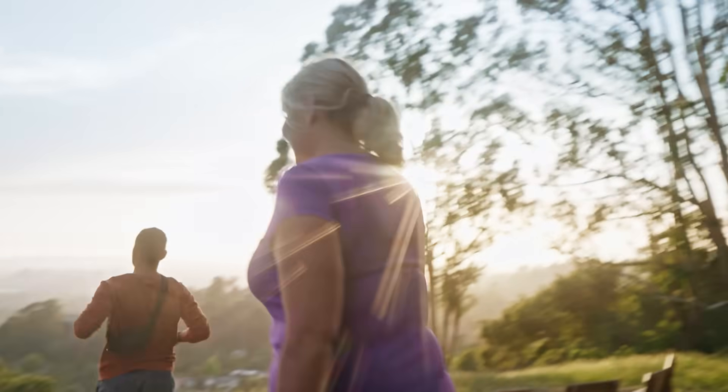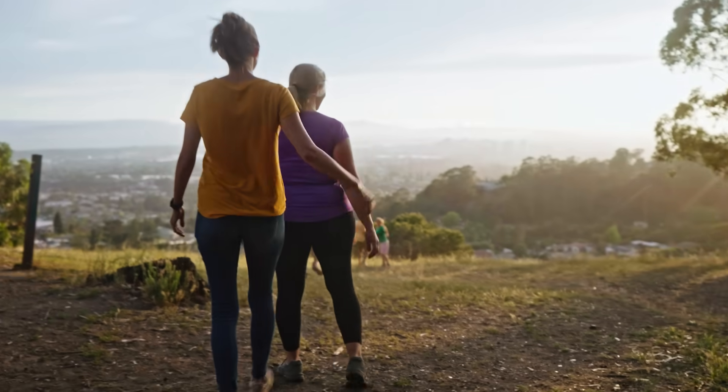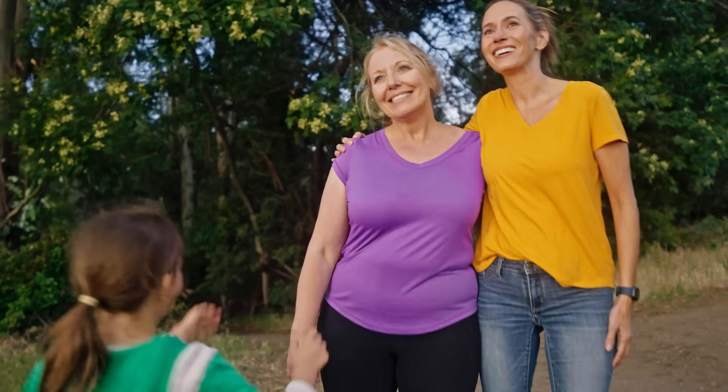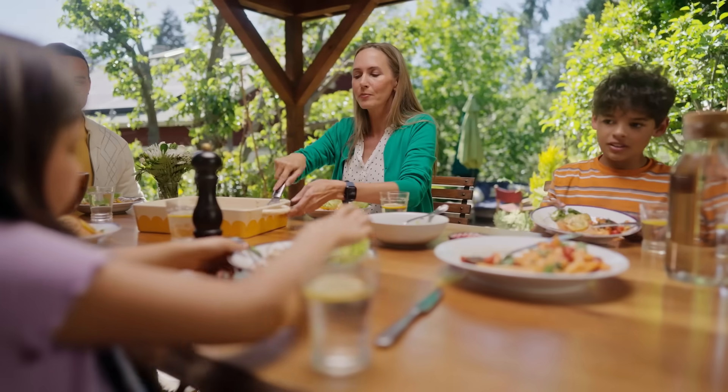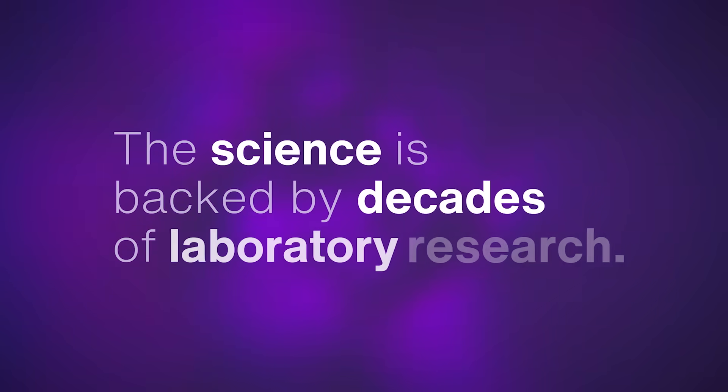You can push past any plateau, you can have more energy for your favorite activities, and you can establish healthier eating habits for you and those you love. This science is backed by decades of laboratory research.